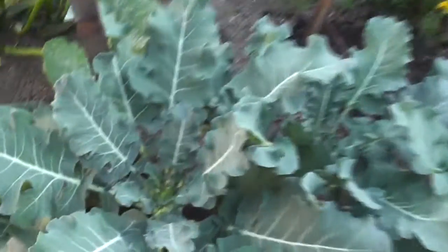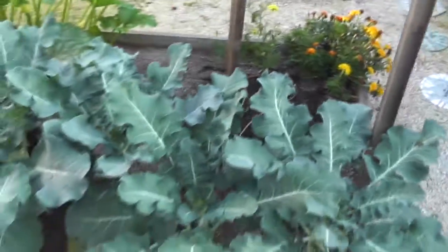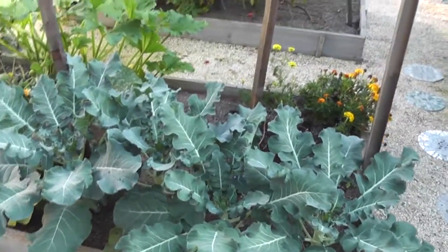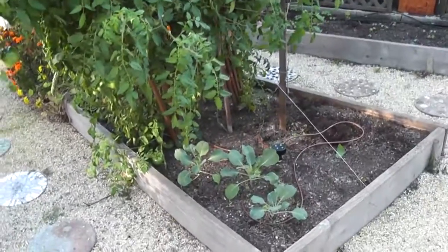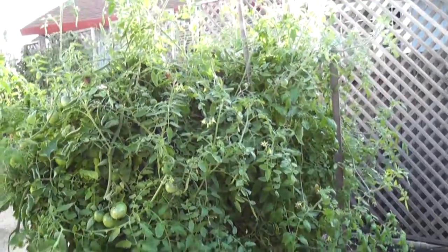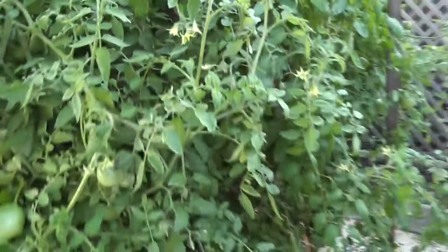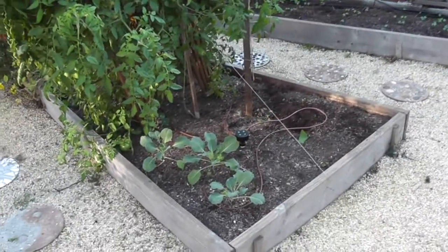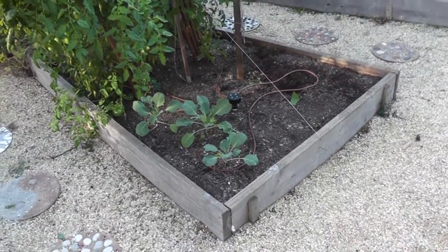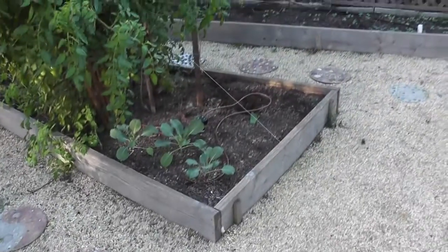Here's some more broccoli — I've got broccoli heads coming in on four plants. I also planted some little cabbage here but they aren't doing too well. I think they're getting way too much shade from these tomatoes. They're cold-weather plants so I thought they could tolerate shade, but even cold-weather plants actually do need some sun — that was my lesson with this cabbage. It's not dead though, and I don't have anything else for this space, so I'll go ahead and leave it.